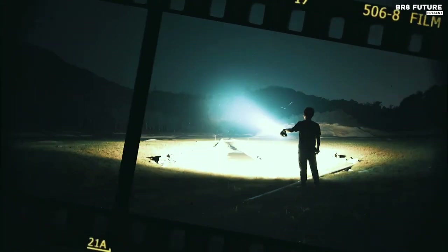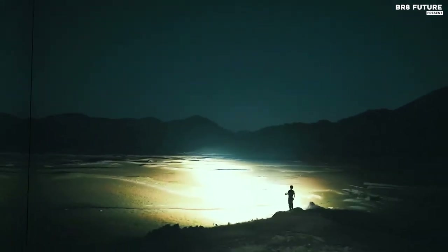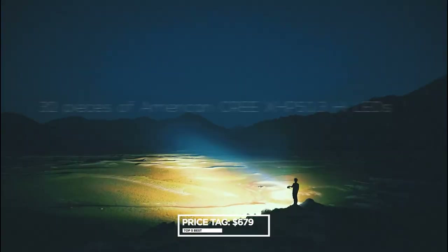Invest in the Amelit SR32, and you'll discover why it's the best flashlight money can buy — priced at $679.